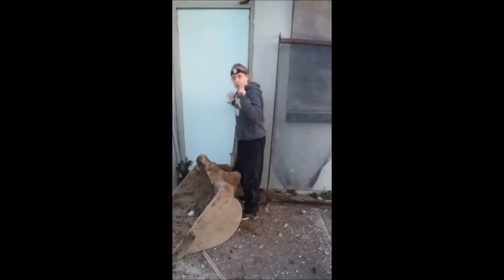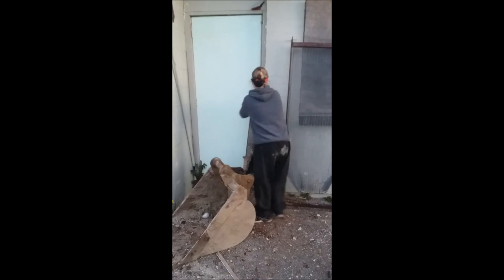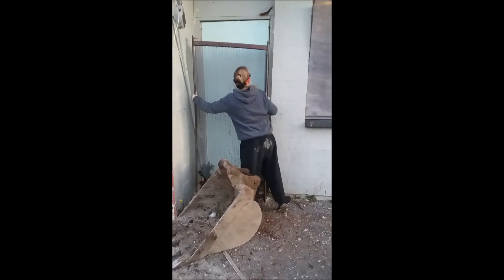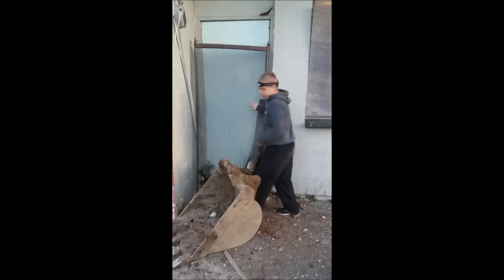The only reason I could get in here is because of these guys. Would you do me a favor and hold this here while I fix the door, and record me doing it? Don't forget — if you're doing this, always leave it how you found it. Always leave it how you found it, guys, and always be respectful.